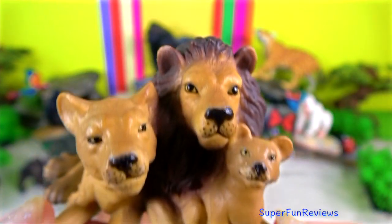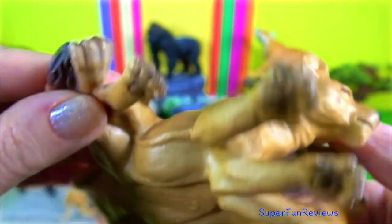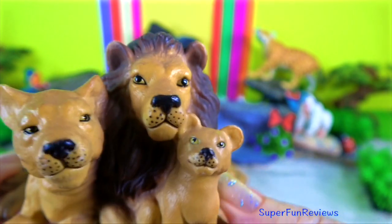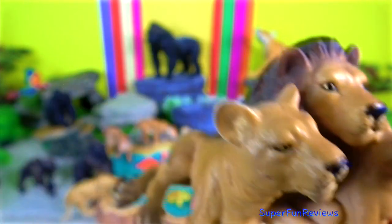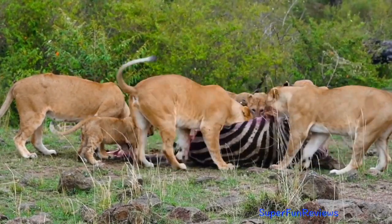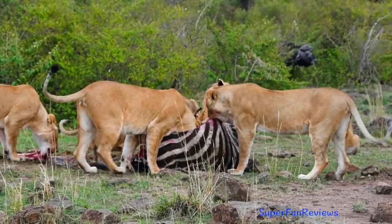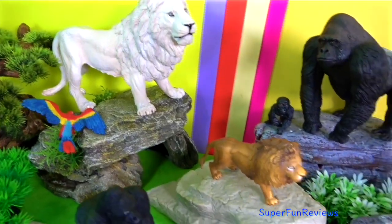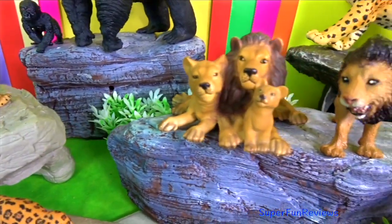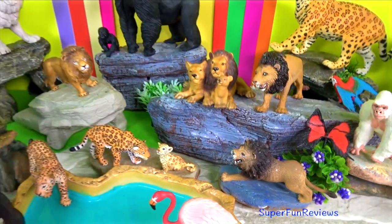Lions have a fast-working digestive system which allows them to gorge themselves and then go for seconds shortly after. If available, they will drink water every day but they can go four to five days without drinking by obtaining moisture from the stomach contents of their prey. Lions like lazing around. They are very affectionate towards one another, rubbing heads, grooming and purring. The colour of a lion depends on where they live so that they have good camouflage.